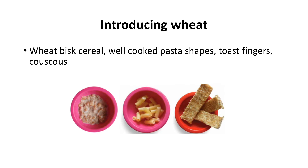To introduce wheat you could start with a wheat-based cereal such as wheat bisques. Other wheat-containing foods include well-cooked pasta shapes, toast fingers and couscous.